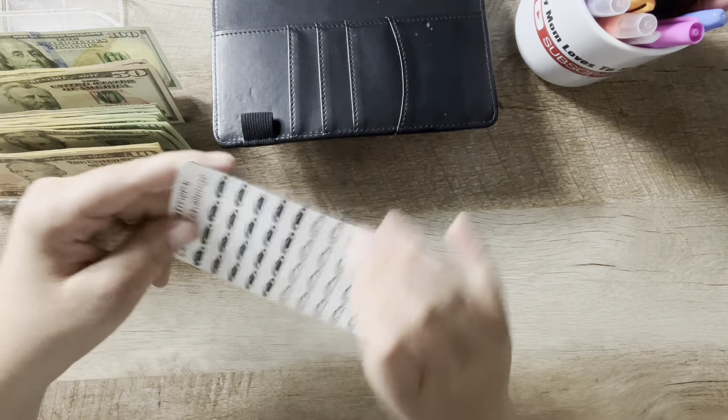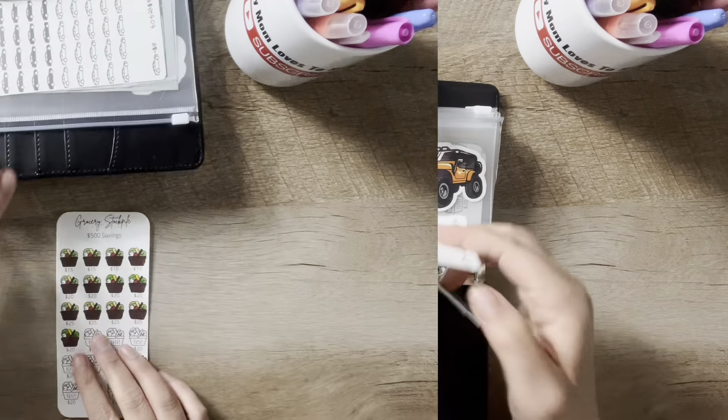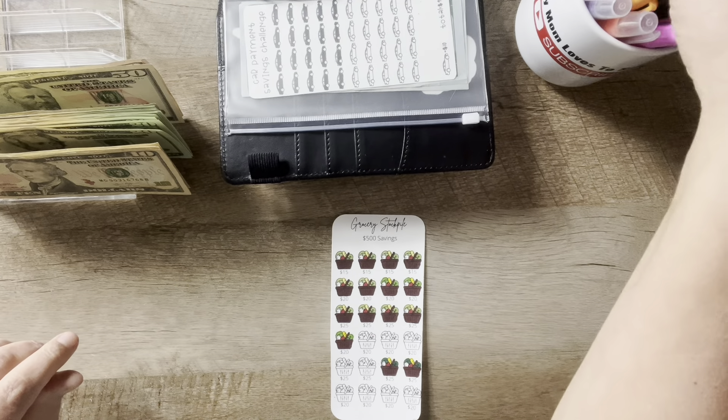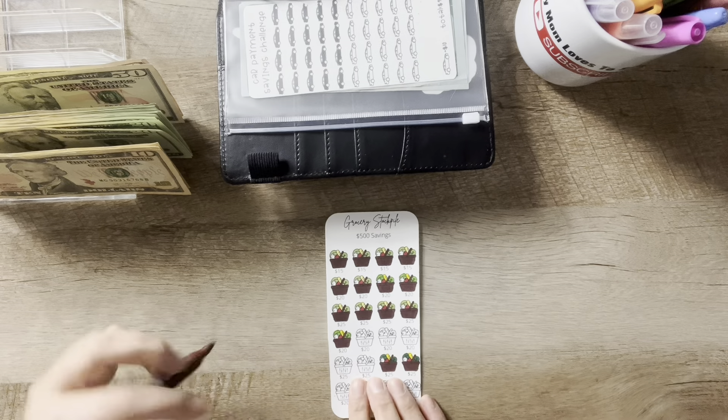This one will be at $200. And for a grocery stockpile — which is actually going to be a meat stock-up — it's going to get $60. I'm going to color in the rest of this row here.